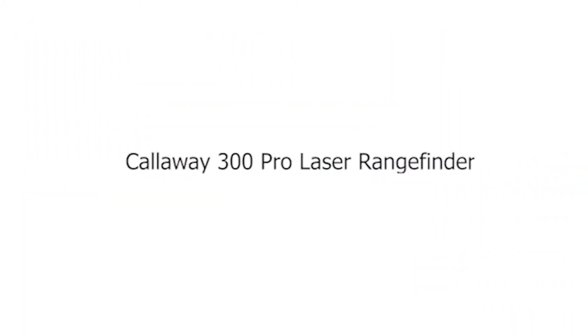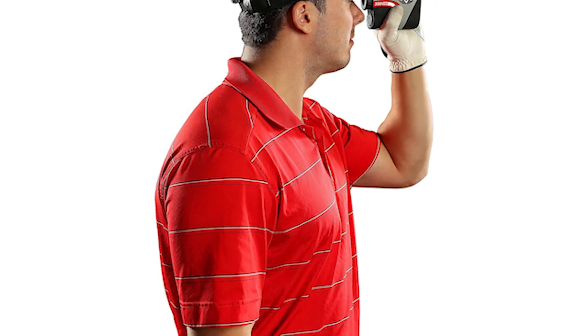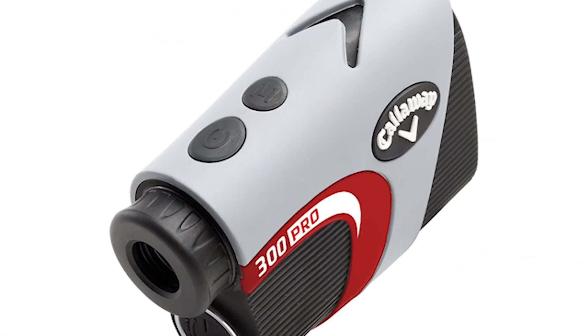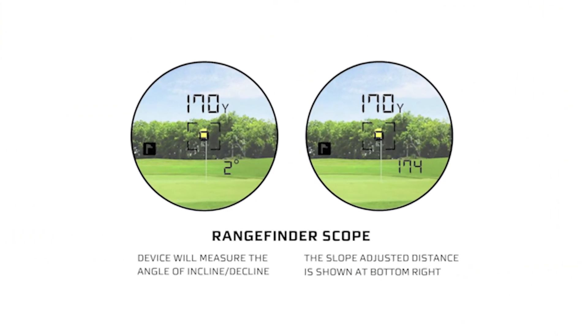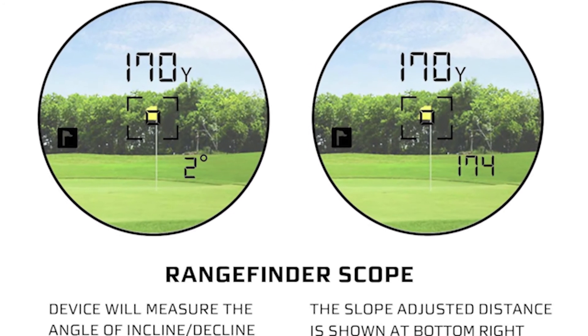Number 5: Callaway 300 Pro Laser Rangefinder. Never head off to the golf course again without the Callaway 300 Pro Golf Laser Rangefinder with slope measurement device. Throw away the pad and pencil to calculate all your measurements. With the click of a button, you'll get all the distance measurement you could ever need. With its slope technology, get accurate adjusted distances to the flag.